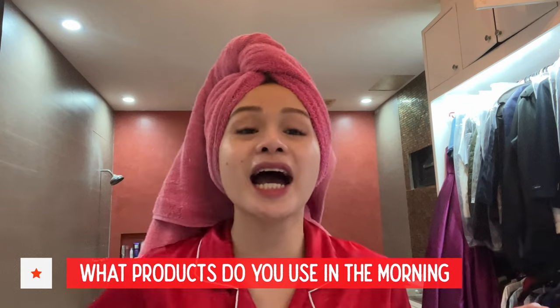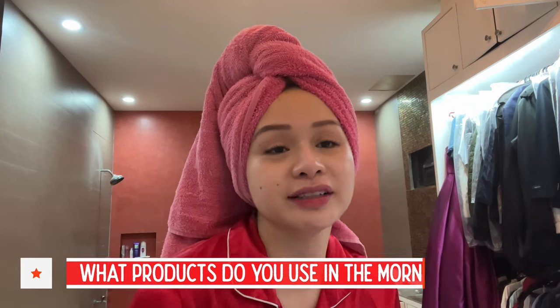What do you use in the morning? I use different products in the morning too. So if you guys want a morning skincare routine, let me know in the comments and I will do that for you.